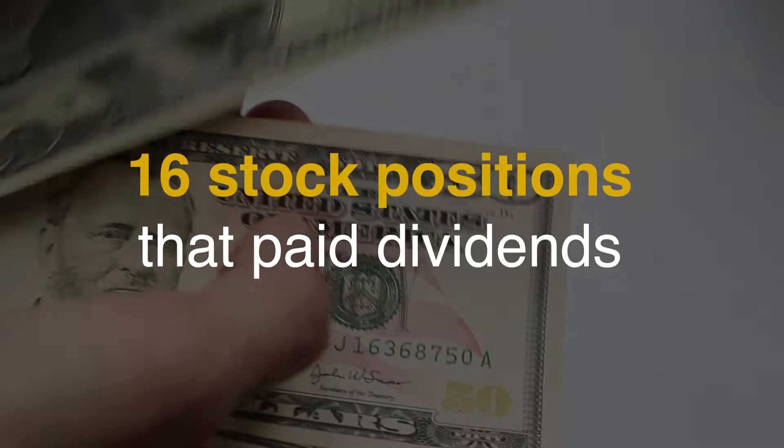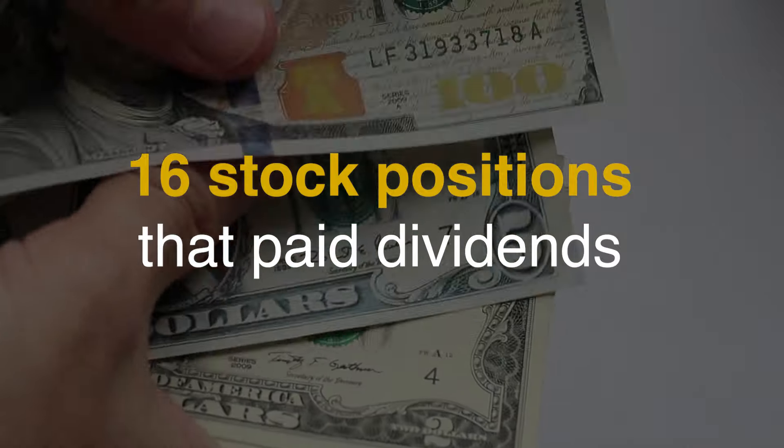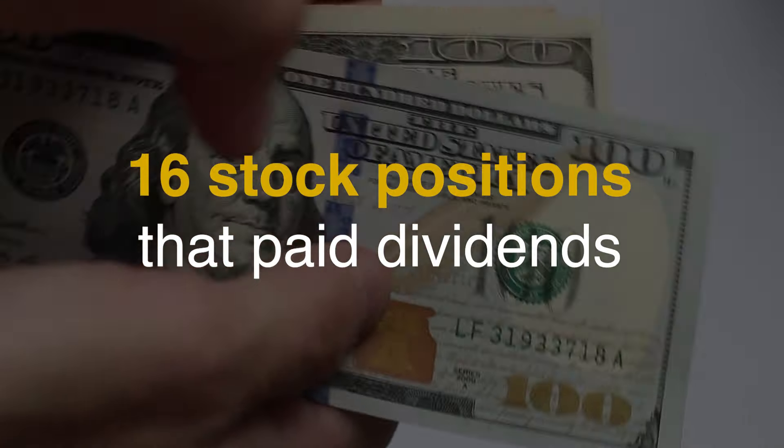I had 16 dividend payments this month. As usual I go through the quarterly ones first, followed by the regular payments.